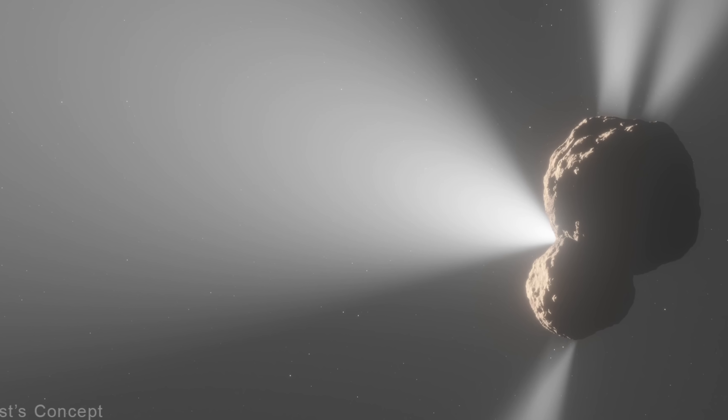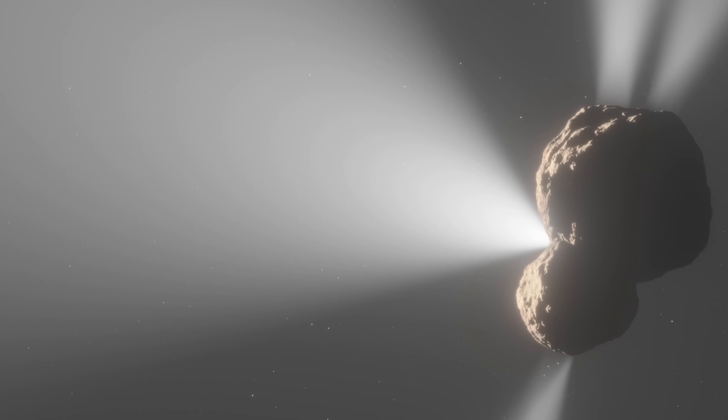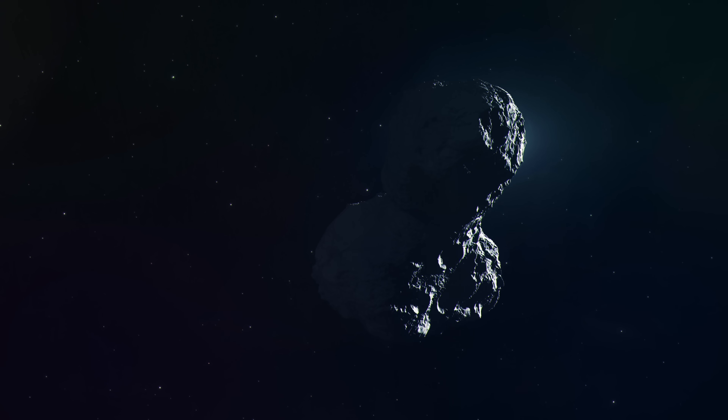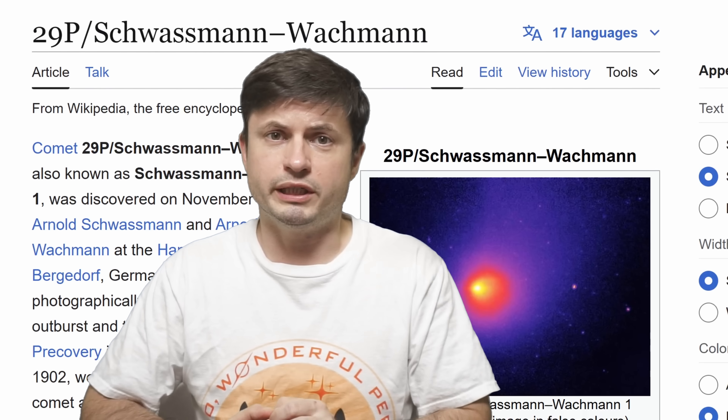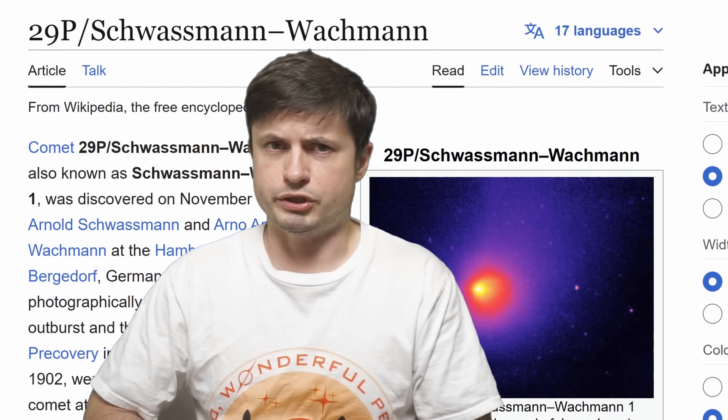An object that despite technically being a comet never produces any tails, usually has very unpredictable eruptions, and to be more exact, is actually a giant space volcano — an object we refer to as 29P Schwassmann-Wachmann.